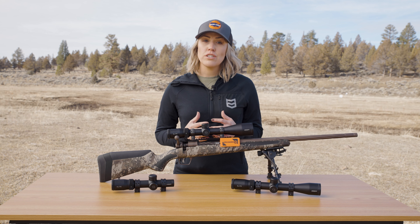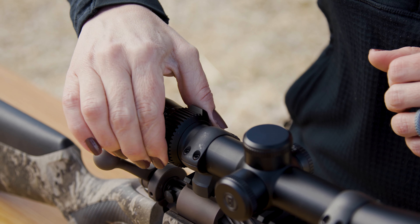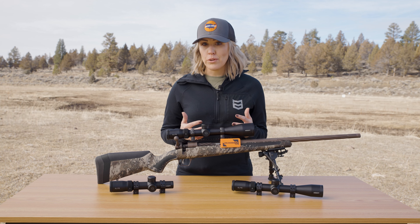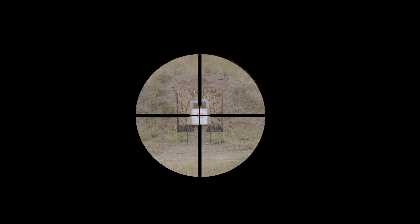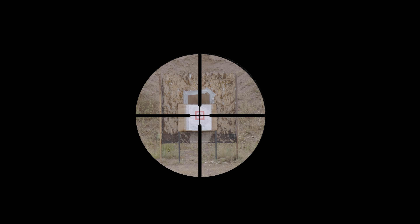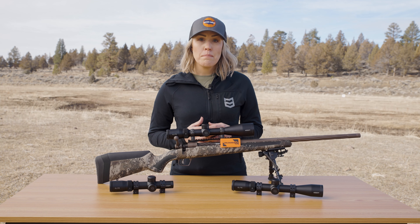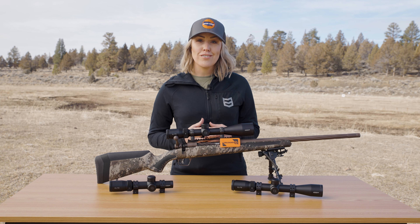Before diving into specific optics, I want to cover what the numbers mean when talking about a scope's magnification. For example, in a 4-16 scope, the 4 means 4 power. A target viewed through a 4x magnification scope will appear to be 4x closer than its actual distance, meaning a target at 400 yards will appear as if it's 100 yards away.